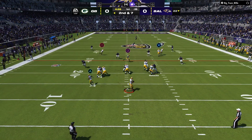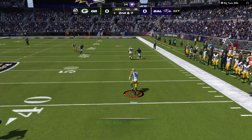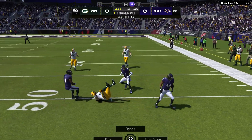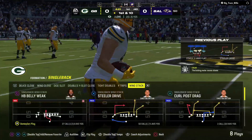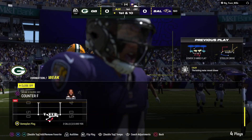Second down. Escaping the pressure right. He has it compared to Christian Watson, and he'll be taken down, but not before they reach the 50. 28 yards on the catch and run.